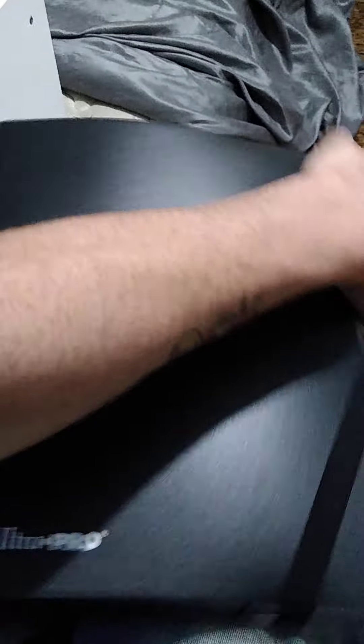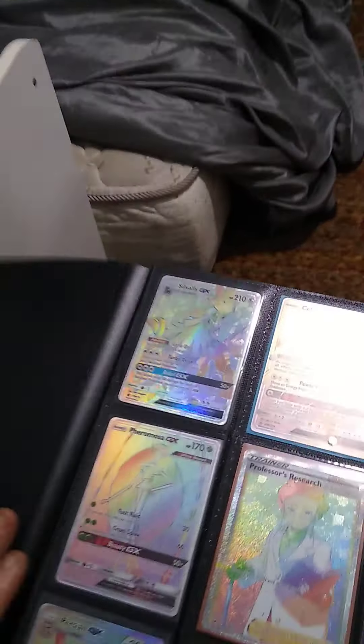I love these Ultra Pro binders by the way — great binders. They cost a little bit, I think they're like 20 or 25 bucks, but it is what it is. I don't have as many rainbow rares as maybe some of y'all do, but I probably got a bunch in my sealed product. I started buying these singles, so these are all gem mints — all super nice cards, none of these are gonna be anything less than 9s or 10s, I guarantee you.